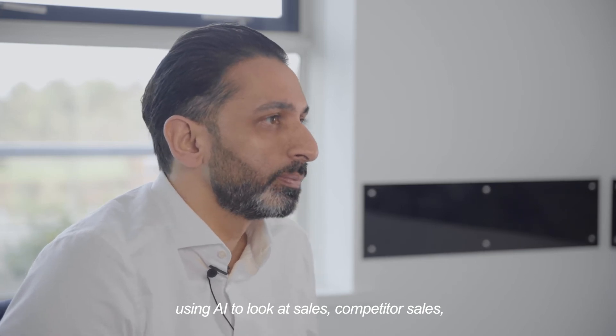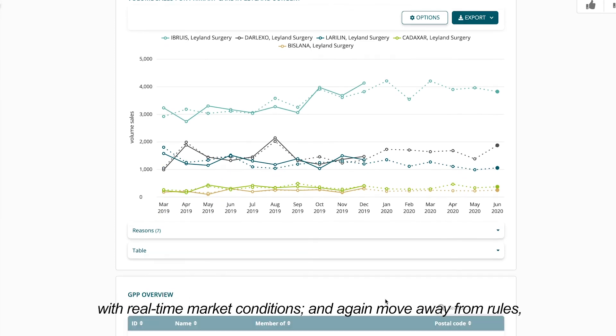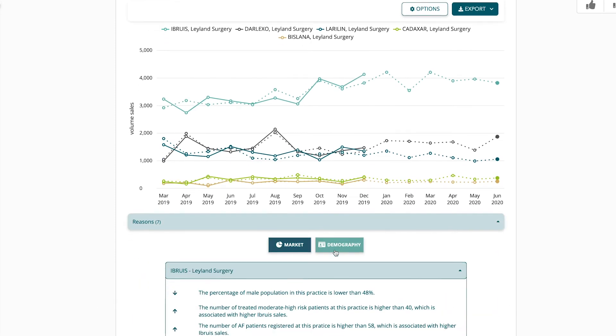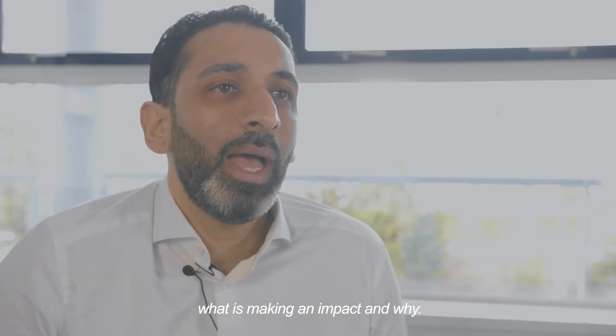We can also look at competitor sales and really enable life sciences to combine strategy with real-time market conditions — moving away from rules and allowing AI to help you understand what is making an impact and why.